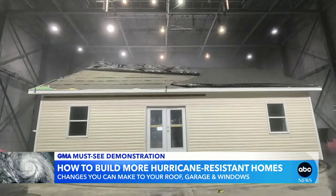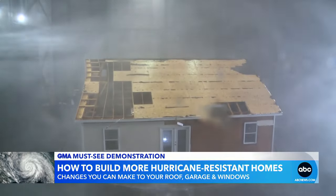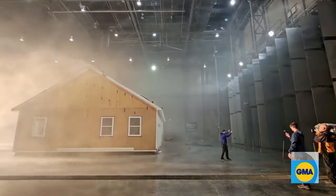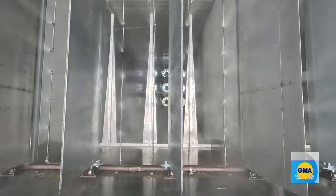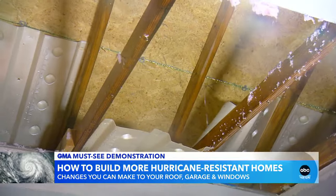Inside this test chamber, researchers at the Insurance Institute for Business and Home Safety, or IBHS, study what a hurricane can do to a house. They built this standard model home for us, hammering it for hours with the largest hurricane simulator of its kind in the world — shredding siding and ripping apart the roof, the ceilings collapsing under the weight of all that water getting in.